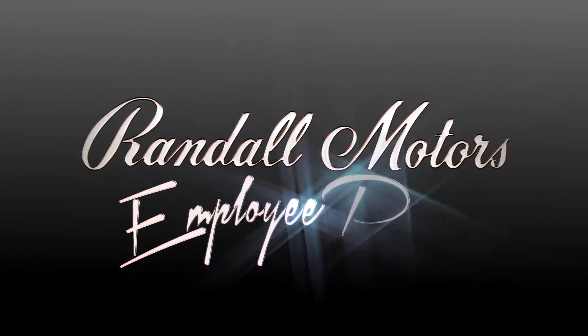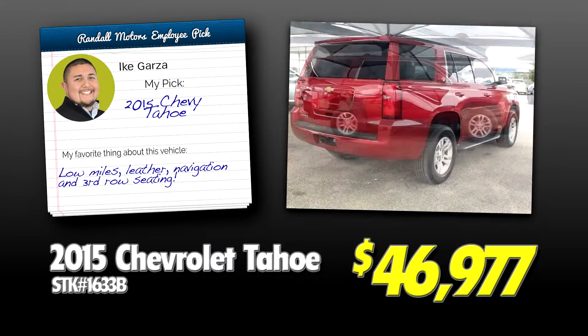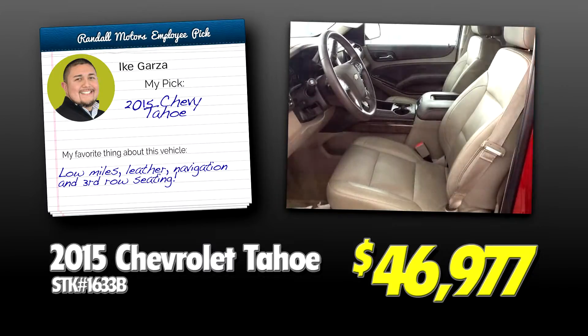At Randall Motors, we have another new way to help with our employee picks. Ike likes the 2015 Chevy Tahoe for its low miles, leather interior, and third-row seating.